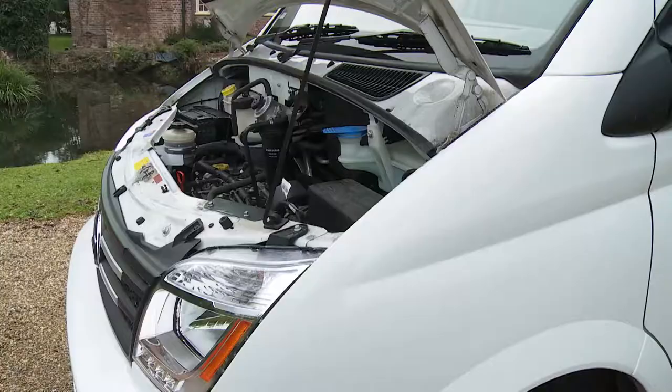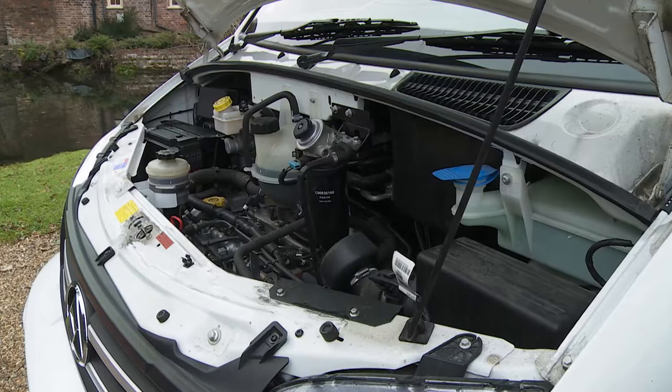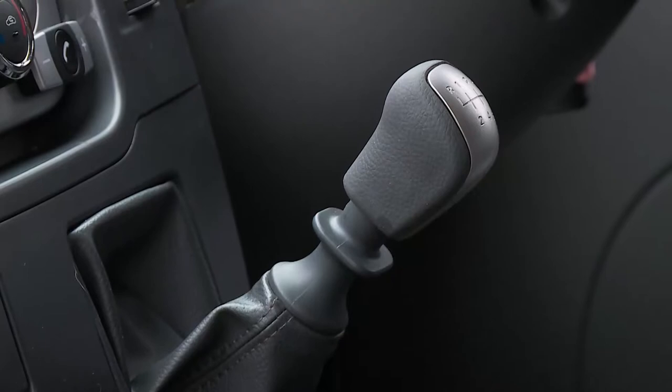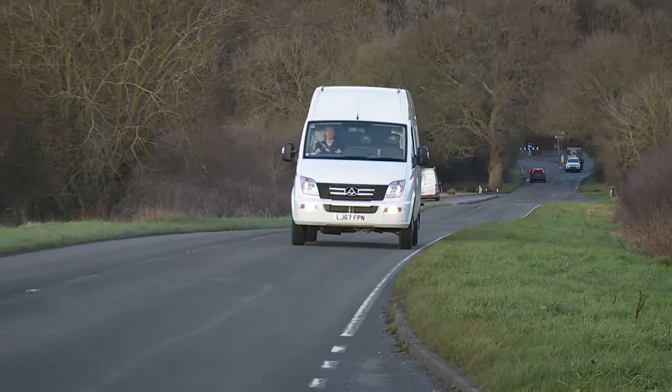Let's start by telling you about the engine. There's only one on offer — a decent enough 2.5-litre four-cylinder diesel from Italian firm VM Motori, which is the same unit you'll find in some older Jeep and Chrysler models, as well as a TX4 taxi. It's been matched with a six-speed manual gearbox and front-wheel drive, and it puts out 136 bhp. The performance on offer is likely to be quite sufficient for your needs.